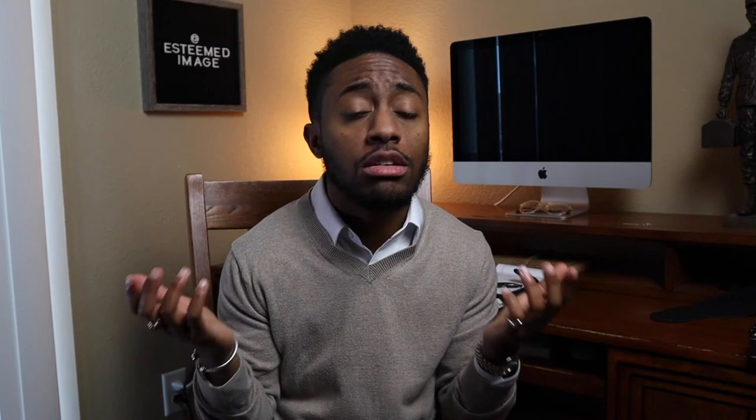Let me know in the comments if you plan on checking out these loafers, or if you already have a pair of Gucci loafers — make me jealous. If you found this video informative, hit the like button, subscribe, and hit the notification bell; it helps the channel grow. As always, I appreciate you guys for watching. And remember: dress better, live simply, and pick up a pair of Beckett Simonon Beaumont loafers.